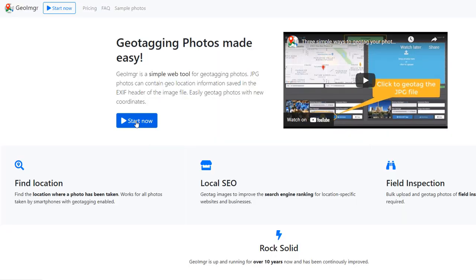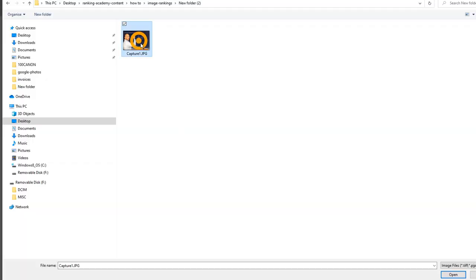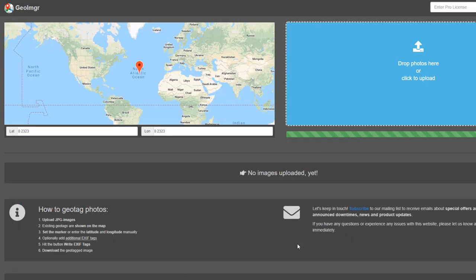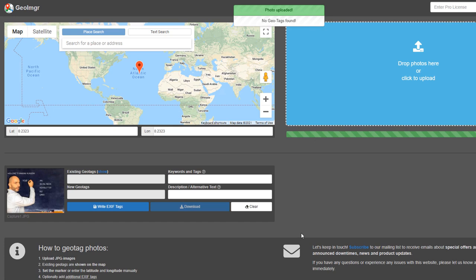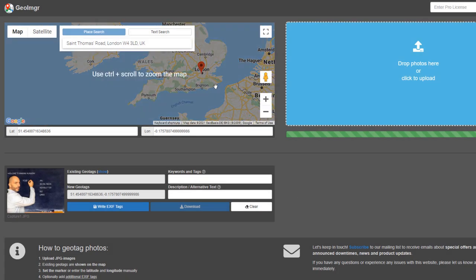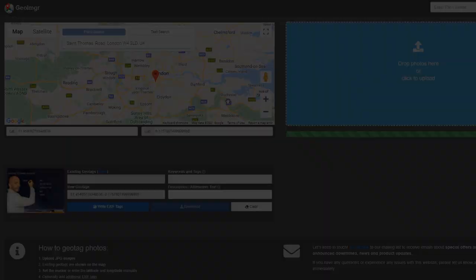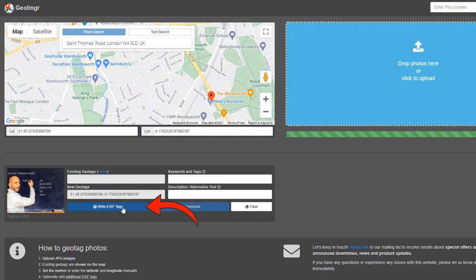First, take a few pictures of your business, like your premises, your team, some of the products that you sell, etc. Then using a free geo-tagging tool like this one, drop in the photos for which you want to add the latitude and longitude information of your business. You could search for the address of your business by using the postcode functionality, but you would have to pay. Instead, you can use the pin from the map and place it exactly where your business is located, then click on the right EXIF tag button.